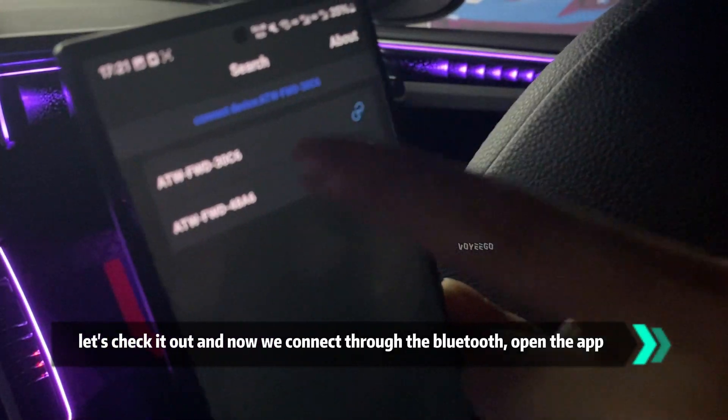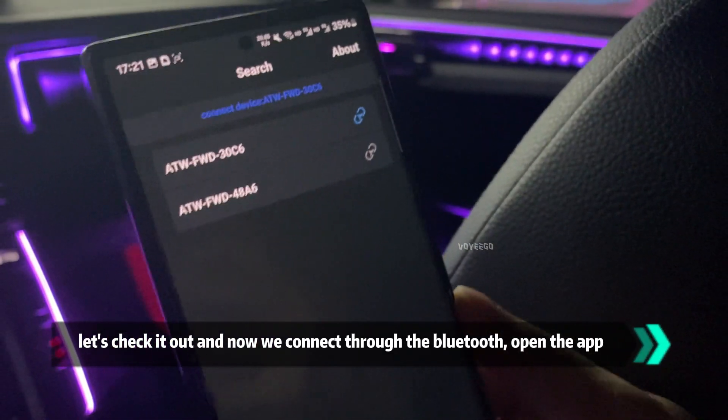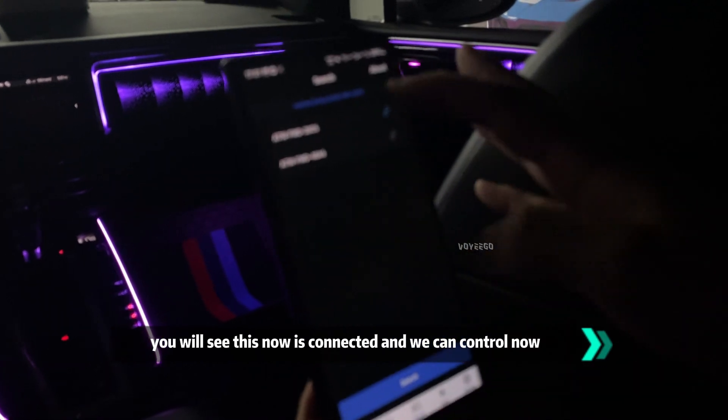Let's check it out now. We connect through Bluetooth, open the app — you can see it's now connected and we can control it now.